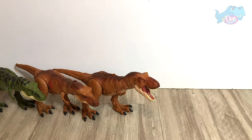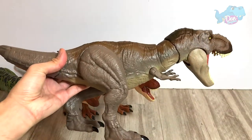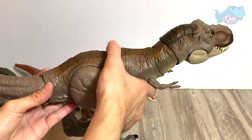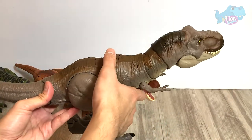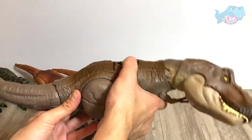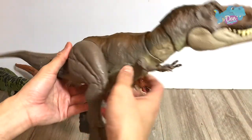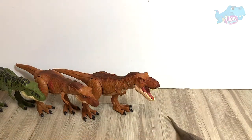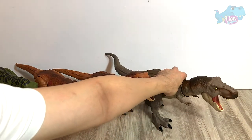Next up, number 7: the Bite and Fight T-Rex, which is roughly about the same size as number 6, which I'm going to show you guys later on. This is the Bite and Fight T-Rex that comes with two actions — the snapping action and the tail swing action. A beautiful figure overall. So this is number 7.